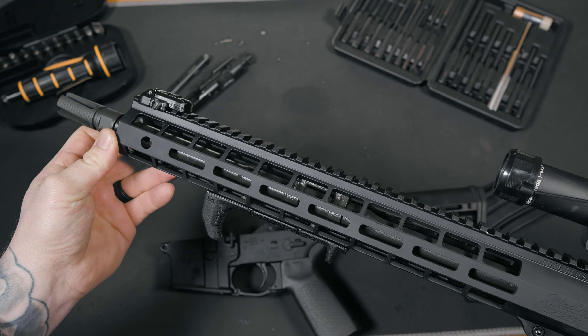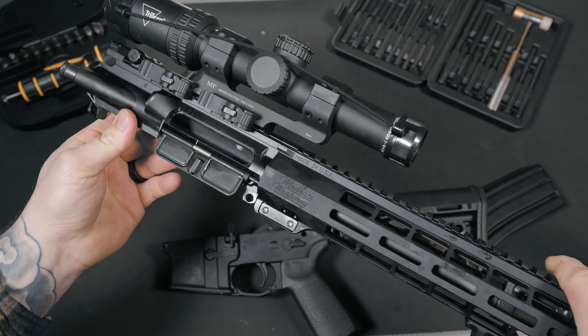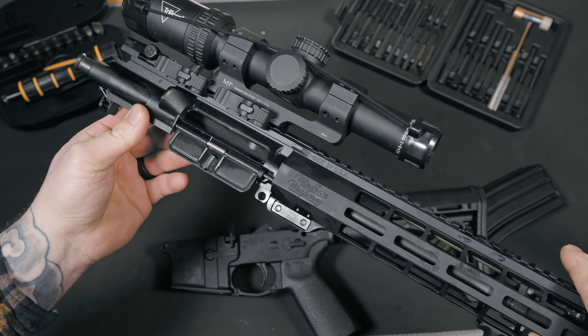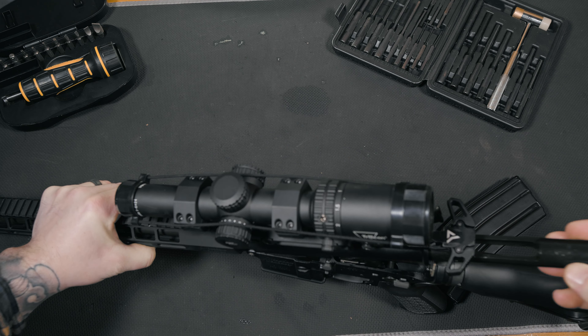The era of the quad rails is pretty much dead — still very cool to this day, but dead. Wyndham knows this and gave the CDI a 15-inch aluminum free-floating M-LOK rail. Sleek, sexy, and a great addition to this rifle. M-LOK is probably my preferred mounting option and the support for it is everywhere, giving you a lightweight and slim profile that makes a full-size rifle like this very easy to maneuver and drive on target.